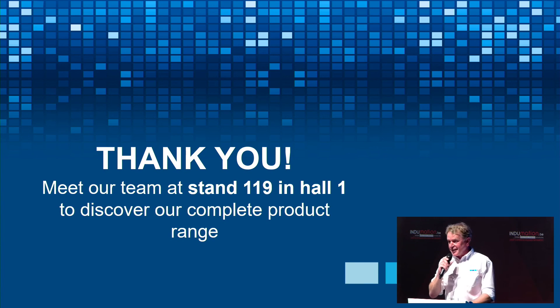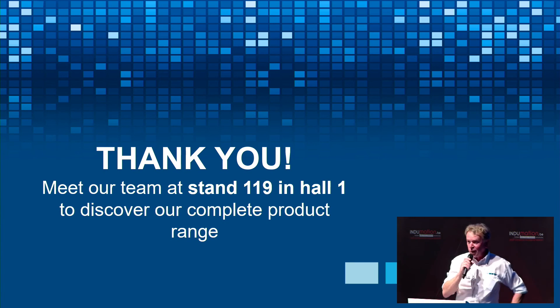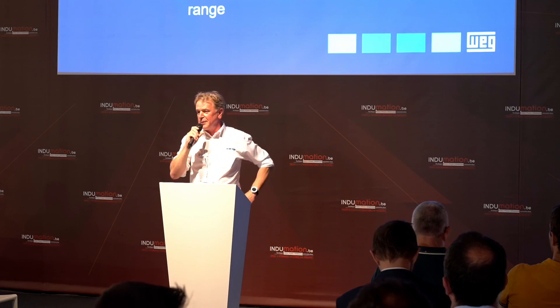Thank you for your attention. I would really like to invite you to our stand 119 in Hall 1. We have all products there and the sales team is there to receive you. Very welcome, and thank you again.